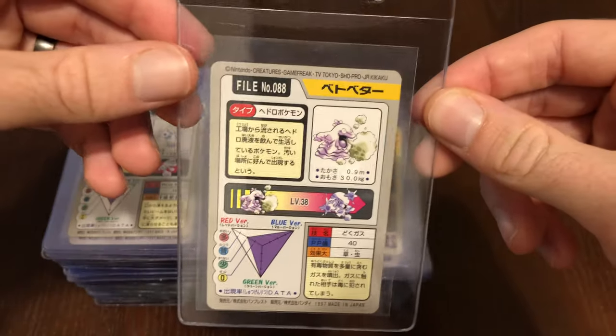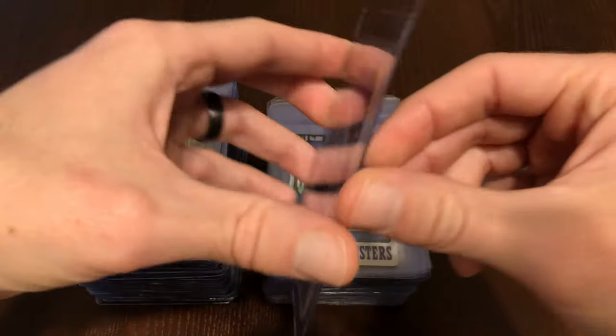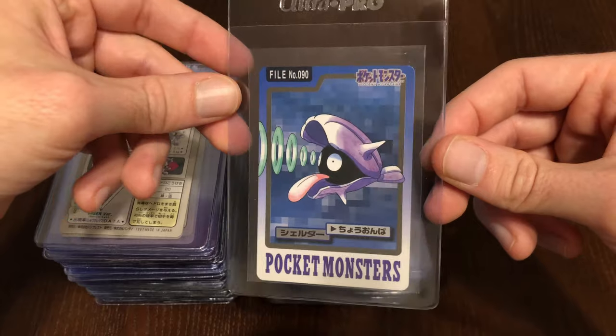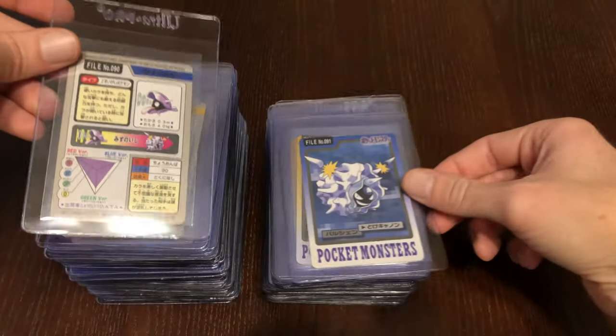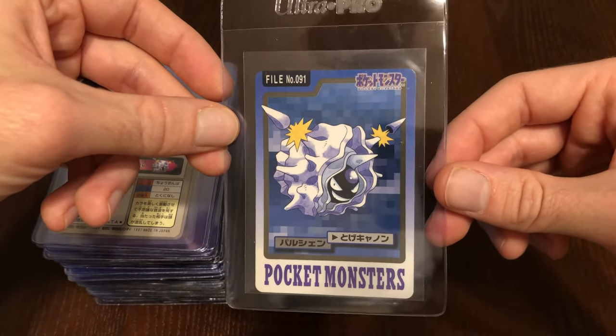Here we have Grimer and Muk. Really cool looking Shellder. And Cloyster shooting off some of its barbs there.